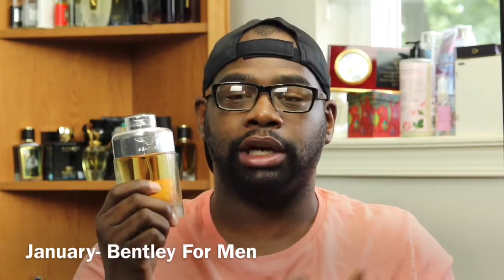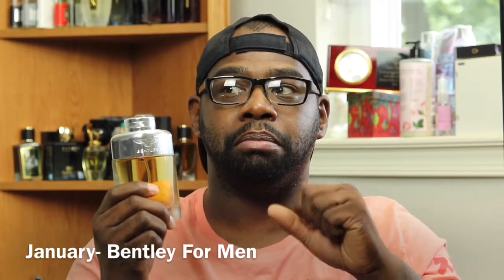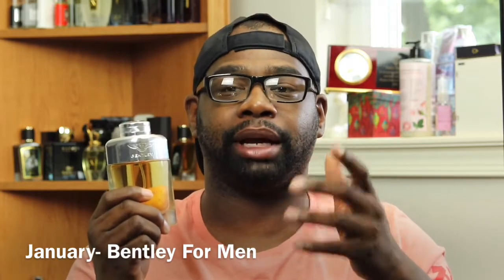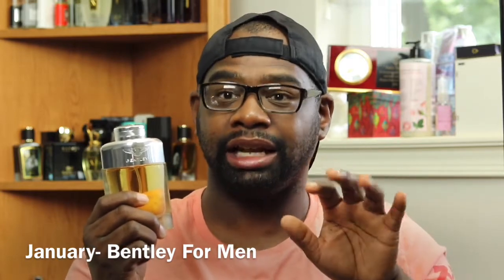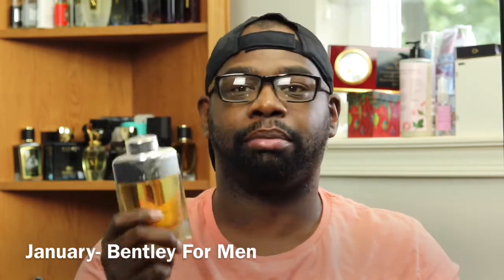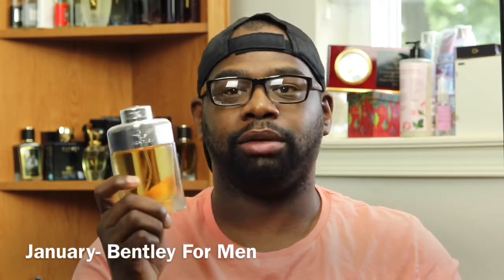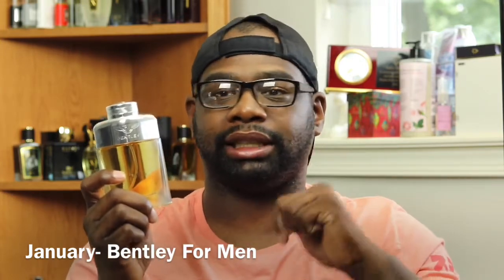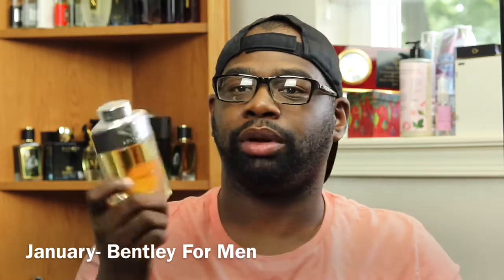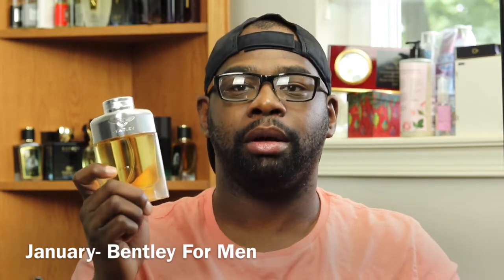I like this one for January because it's still kind of cold, misty, and sometimes rainy. It's not time to bring out the summer fragrances yet. Definitely check out Bentley For Men. I'll leave websites down below — FragranceNet, FragranceBuy.ca, MaxAroma.com, FragranceX. All of them carry this for about $25 to $30 bucks, up to $40 and some change. So definitely check out Bentley For Men.